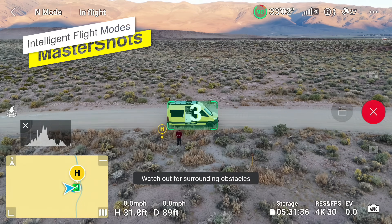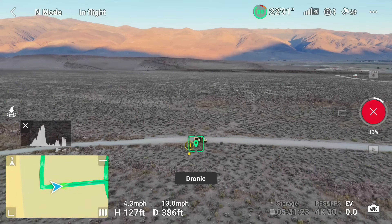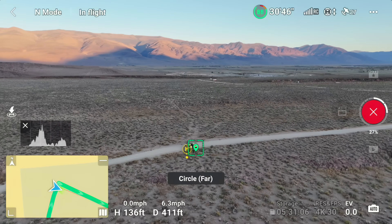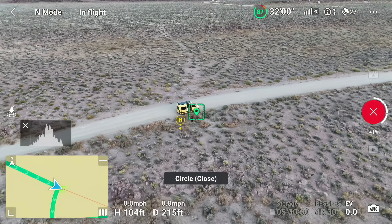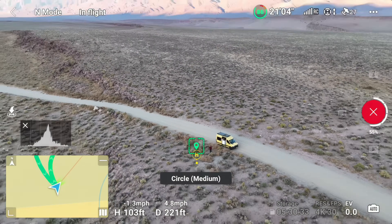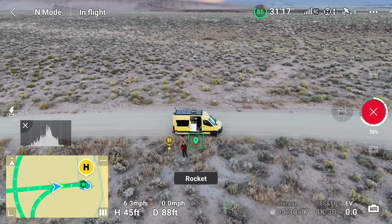As I wrapped up my testing session, my curiosity led me to the Master Shots feature, a facet of the drone I'm still in the process of fully understanding. My initial impression is that Master Shots seem somewhat restrictive compared to the versatility offered by a series of Quick Shots. I plan to conduct a few more tests to better grasp the nuances of Master Shots and how they may be integrated into my work. So for now, Quick Shots seem to offer greater flexibility and creative freedom.